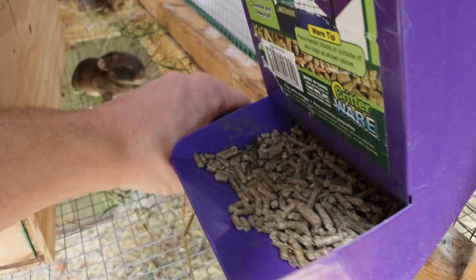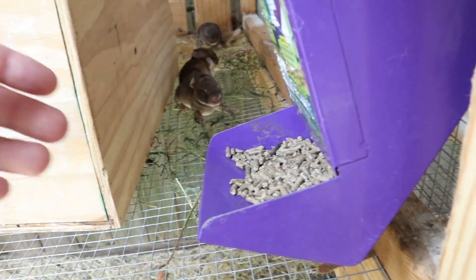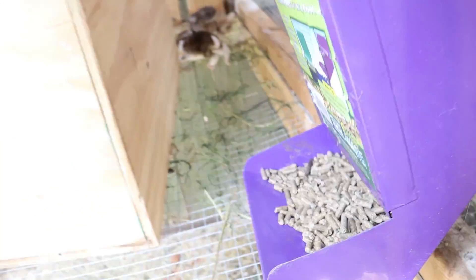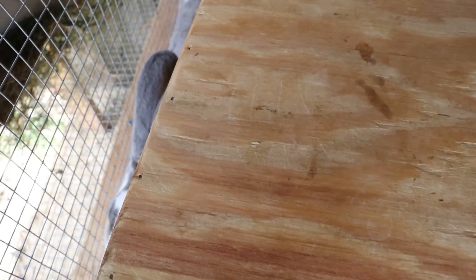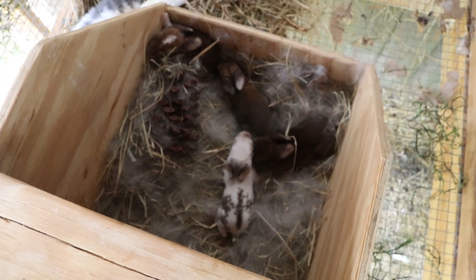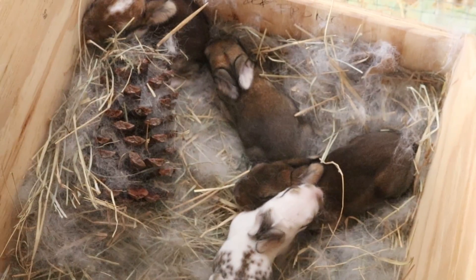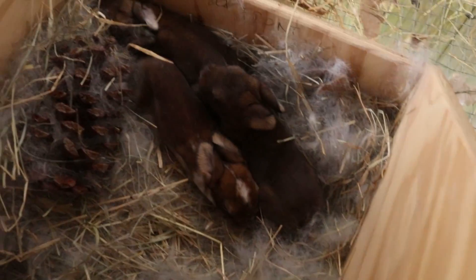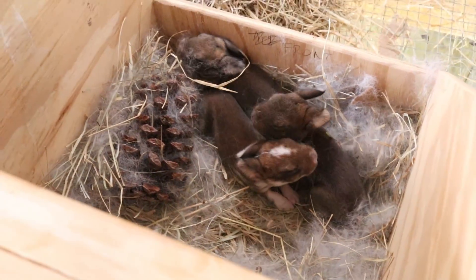Okay, come here little guys. Oh my goodness — how are they so strong and fast already? Okay, come here — this one. Don't do that. Blue, you make some crazy little bunnies, lady. These bunnies are wacko — they're already jumping out again. Blue, what? What's with your babies? Okay, y'all just stay in there. Crazy bunnies.